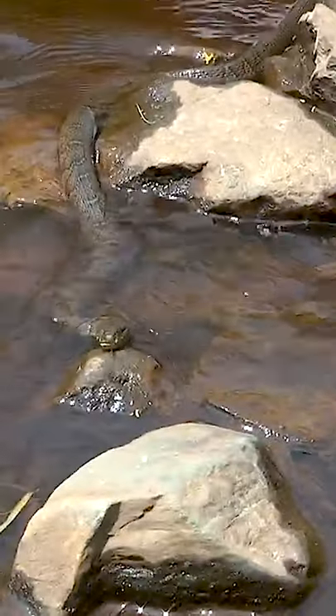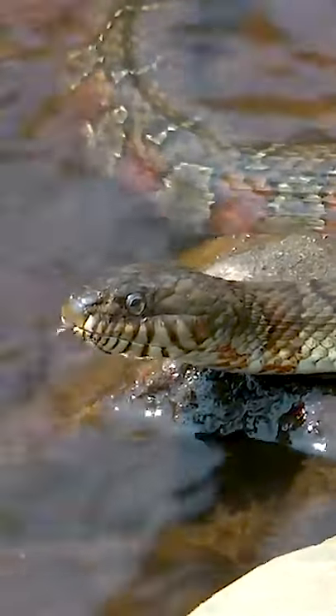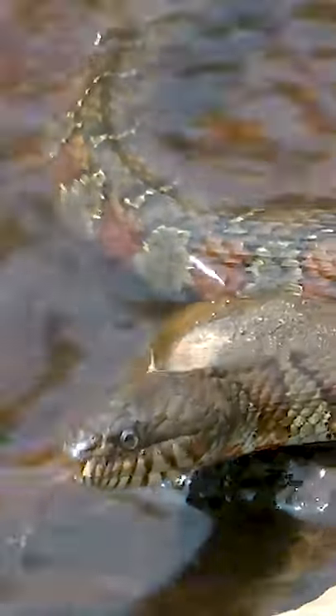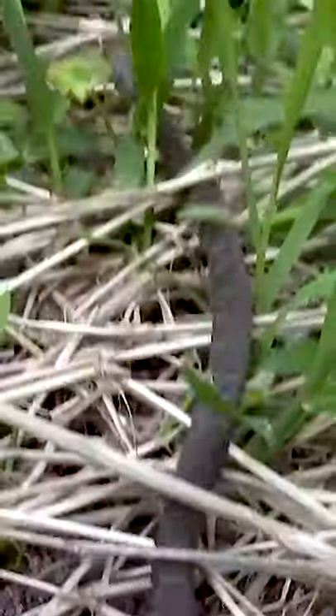These snakes can be found throughout the eastern half of the United States, especially in the northeast and midwest. The snake likes a wide variety of aquatic habitats. They can be seen basking on rocks and prefer slow-moving or standing water near places where they can bask in the sun, such as ponds, pools, and lakes.